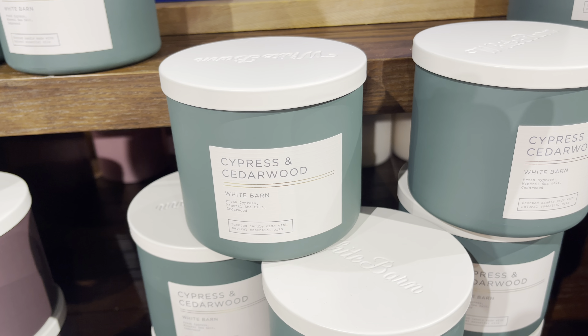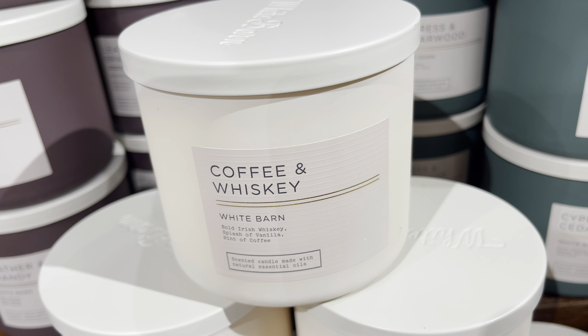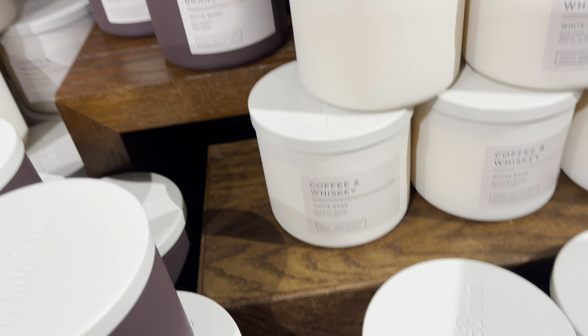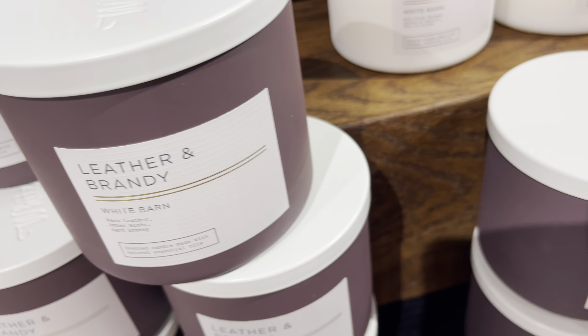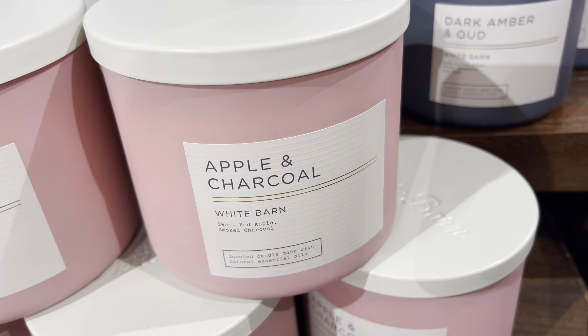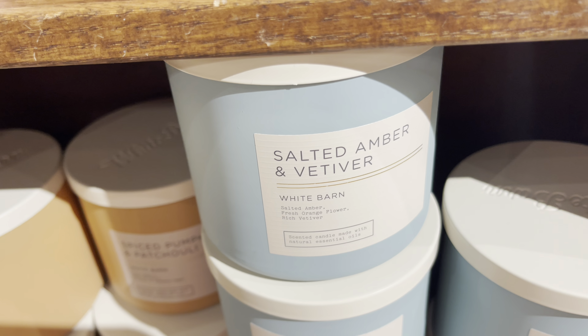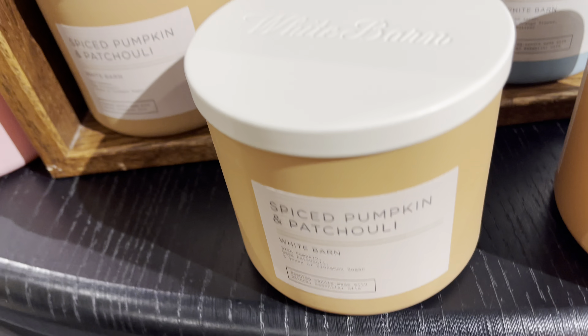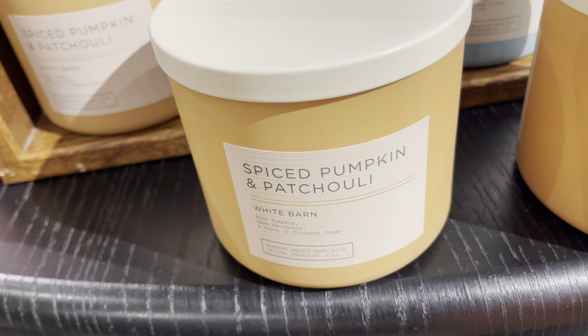Here we have their fall candles. Cypress and Cedarwood. Coffee and Whiskey — that one has a pretty pleasant coffee scent, although I'm not a coffee lover so I won't be getting that one. Leather and Brandy in a kind of brown jar. Apple and Charcoal — I love this one, this is my favorite. You get the apple and you get the smokiness of the charcoal. Salted Amber and Vetiver — that might be my second favorite. Spiced Pumpkin and Patchouli — definitely a spicy pumpkin.